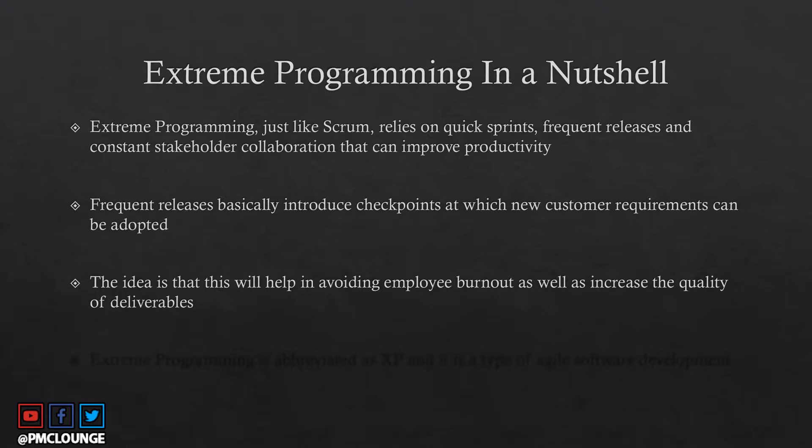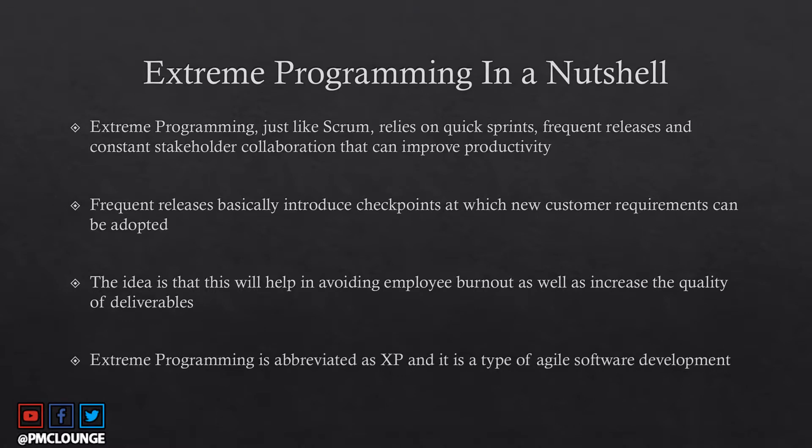These release checkpoints help avoid employee burnout and increase the quality of deliverables. Instead of tackling a mountain of requirements all at once, you break them into smaller pieces. This is the whole idea of extreme programming, abbreviated as XP. If you see 'XP' in the context of project management or agile, it refers to extreme programming — it is a type of agile software development.